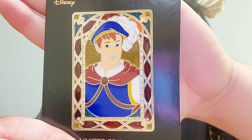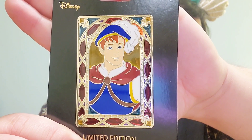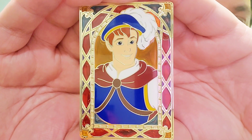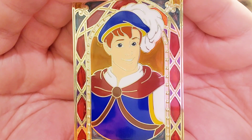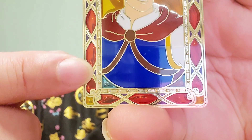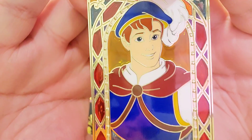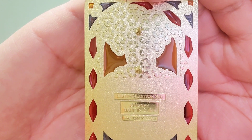Starting off right away with the first Disney Prince that ever graced our screens, and that is Prince Florian. This is the Disney Prince from Snow White and these stained glass pins are just beautiful. I love the colors. He has the same color scheme as Snow White with the blue and the yellow and the red accents, and his face is pretty good.